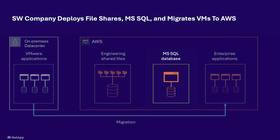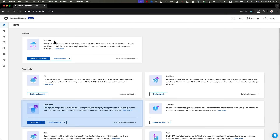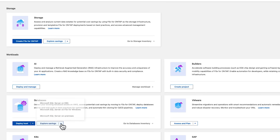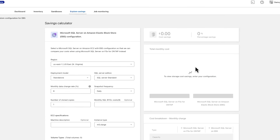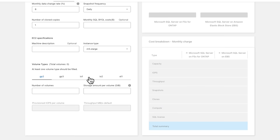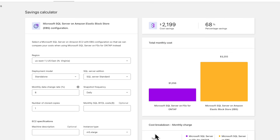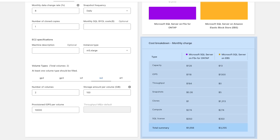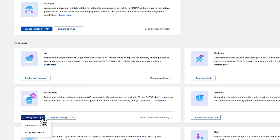The company set up the Microsoft SQL Server for the SaaS application, this time in the Database section. As with the shared file system, the company first clicked on Explore Savings, filled in the volume details in the Microsoft SQL Calculator, and Workload Factory provided an assessment of the operational costs using FSx for ONTAP in comparison to other storage options, along with a detailed cost breakdown of the database deployment.